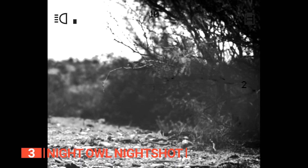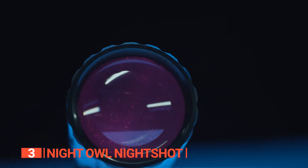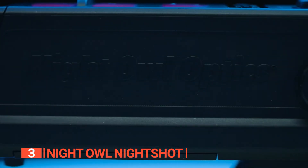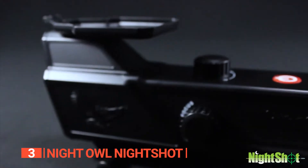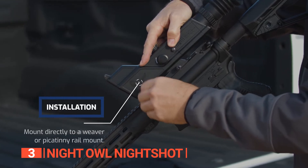With its built-in infrared illuminator, even the darkest nights transform into illuminated wonderlands. And for those craving unparalleled nighttime vision capabilities, you'll be thrilled to know that this scope is compatible with the IR850NS high-power illuminator. Mounting it is a breeze, ensuring an enhanced experience with utmost ease.